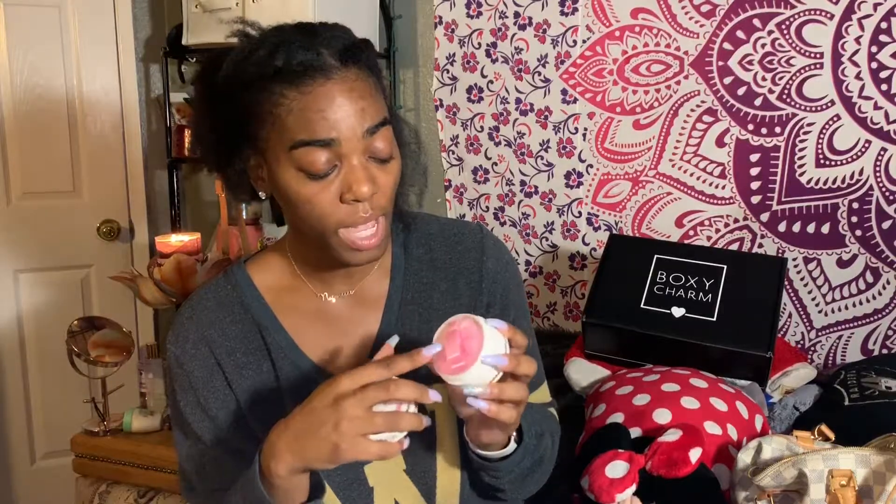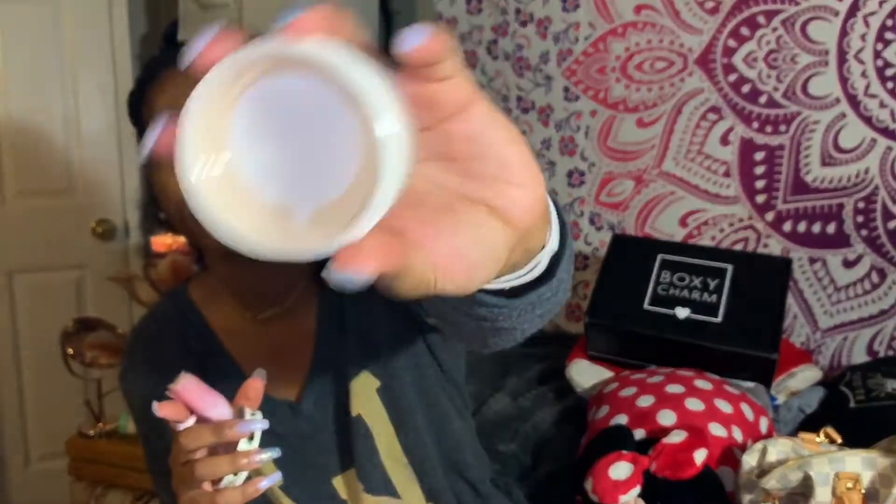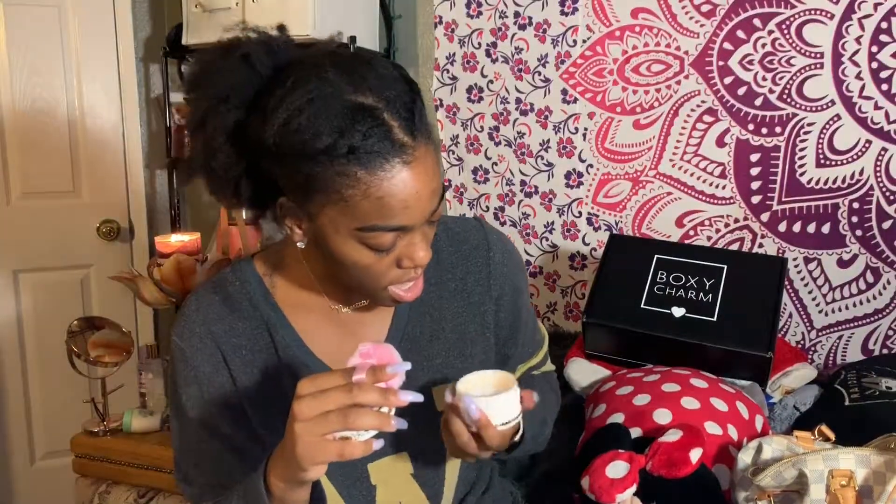Next I got a Pretty Baller set — a cute little pink puff and some translucent powder inside. I don't think it's going to work for my skin tone, so I'll probably give that away to somebody, but it is regularly $32 — which makes it a great gift or giveaway prize!